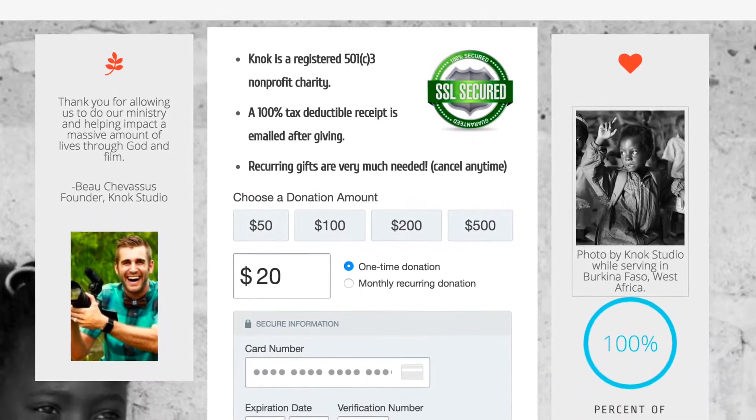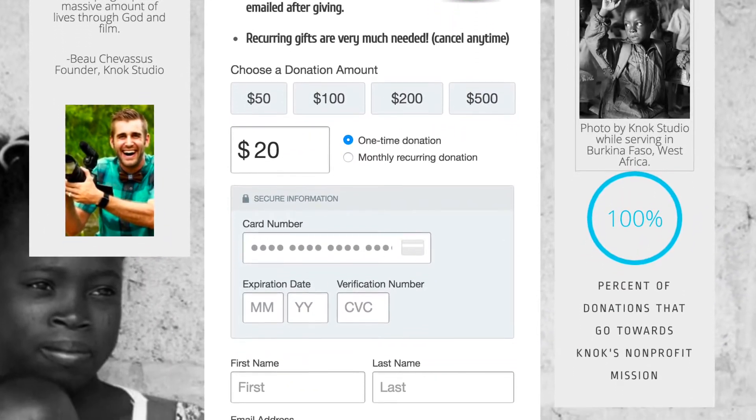So we use a donation software system called Donately. I would just like to speak to this for a moment because I've done a lot of research with different systems that process donations for organizations. And initially, I was a bit apprehensive about Donately because they're a bit on the higher end when it comes to pricing and fees.